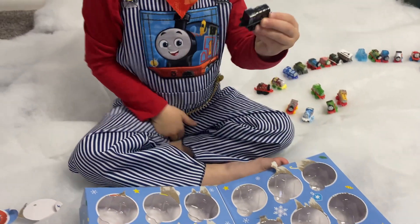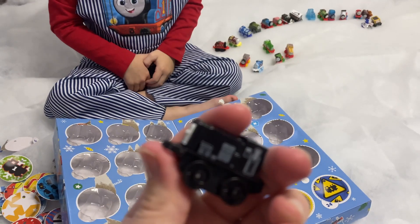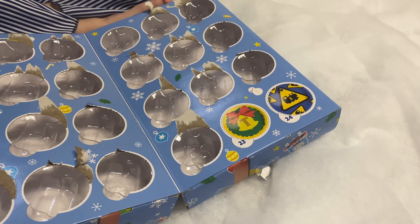Who's that? That's Diesel! Diesel — one of our favorite engines. That's a nice black. Wow! Okay, who's behind twenty-three?